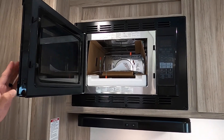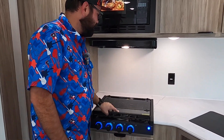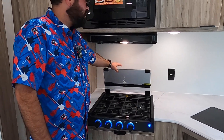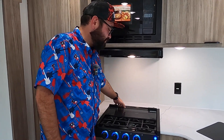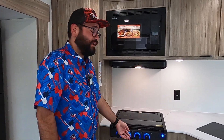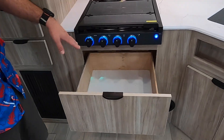Right here we have a convection microwave — you do need main power to run this, but when you're hooked up to a generator or main power you can bake in the microwave. We also have a three-burner cooktop with a glass insert. It gives you extra counter space when you meal prep, and while you're cooking fold it back and it acts as a backsplash. We do have igniters on top so you don't need a lighter to light it manually.